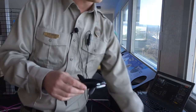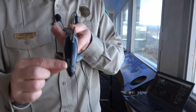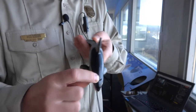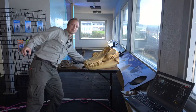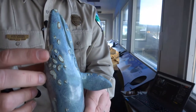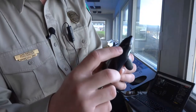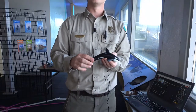All toothed whales — dolphins, orcas — have just a single blowhole on top of their head. There's just one hole that they breathe in and out of. All baleen whales, like the gray whale, have two nostrils. Orcas, dolphins, and other toothed whales just have one blowhole. That's a fun piece of trivia about toothed whales versus baleen whales.